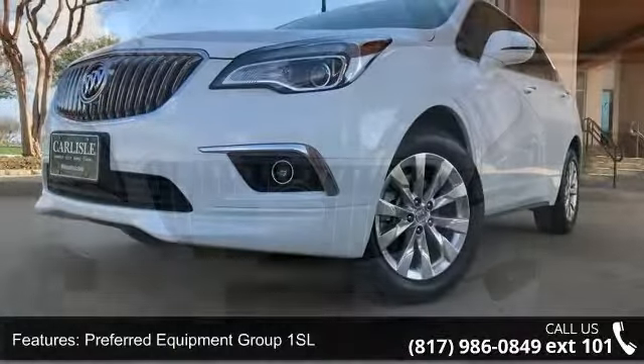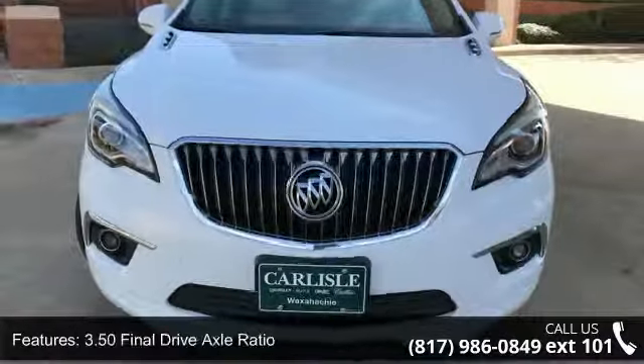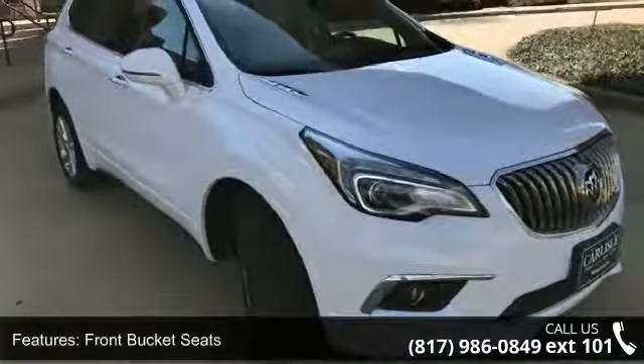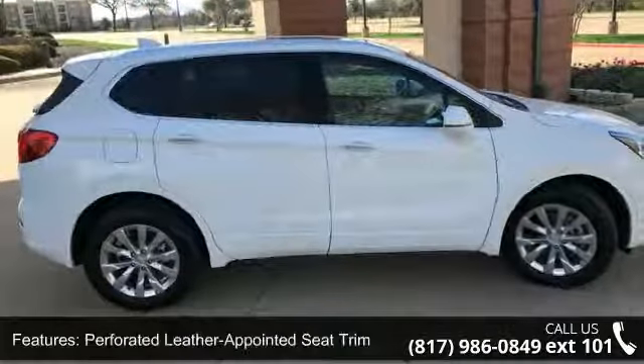Some of the top features included with this vehicle are preferred equipment Group 1 SL, 3.50 final drive axle ratio, front bucket seats, perforated leather appointed seat trim, and power panoramic tilt sliding moonroof.